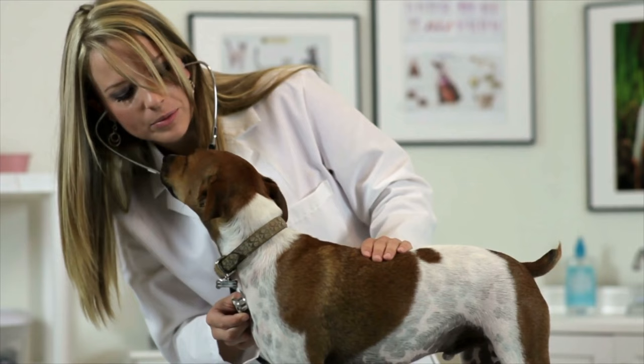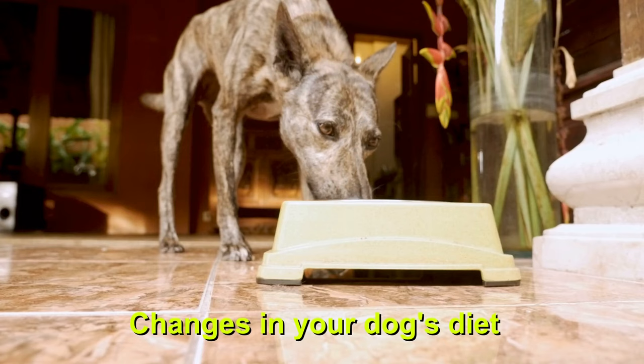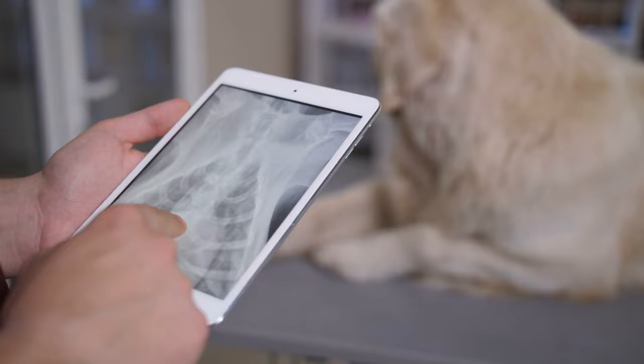Meanwhile, your vet may also suggest changes in your dog's diet to slow down the progression of the disease. Treatments like these sometimes take a while to work, possibly weeks or even months before you see significant progress.